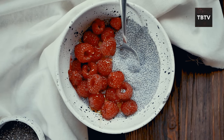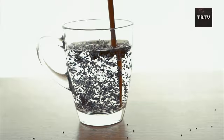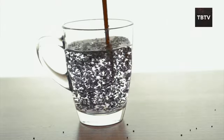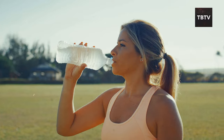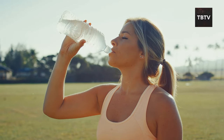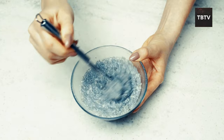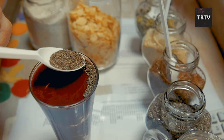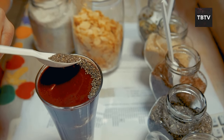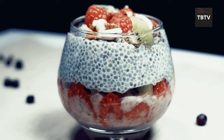But there's more. Chia seeds have a super cool superpower — they can absorb up to 12 times their weight in water, turning into a gel-like substance. First, it helps you stay hydrated, which is crucial during any emergency. Second, that gel can be used to create surprisingly filling and nutritious meals with minimal ingredients: think chia pudding, chia seed eggs perfect for vegans, or even adding them to soups and stews to thicken them up.